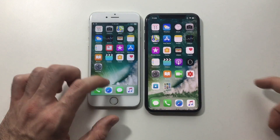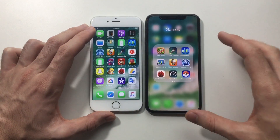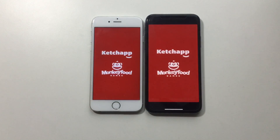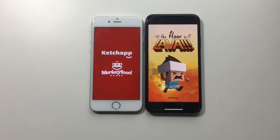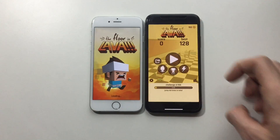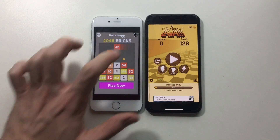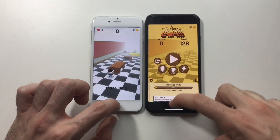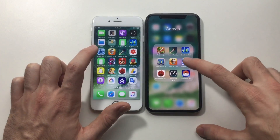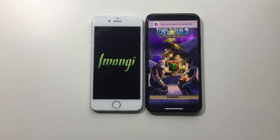Now I'm going to compare games — the part where the iPhone X should be better. First up, Floor is Lava. The screen has not been optimized yet for the X, so yeah there's a difference. The iPhone 6 is still usable, you can play on it, and it's launching games faster than before.